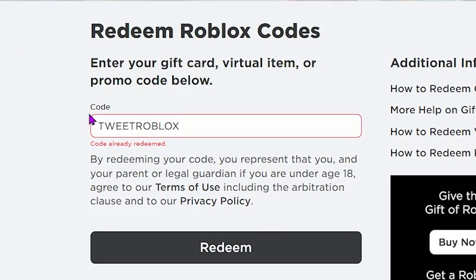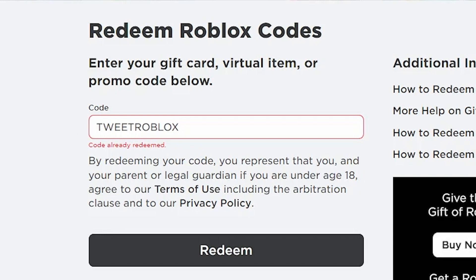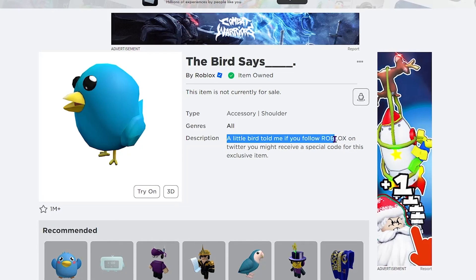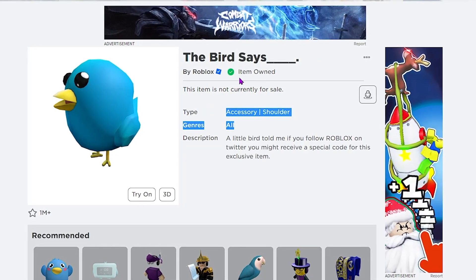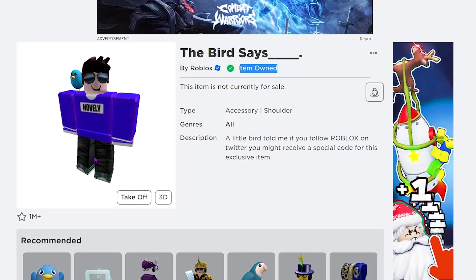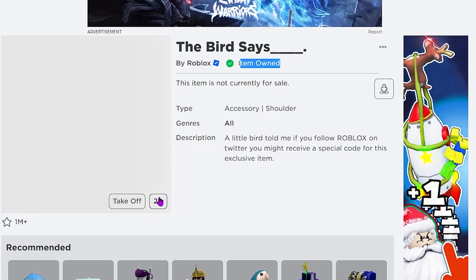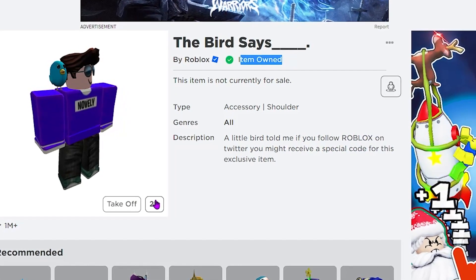I clicked Redeem and it says 'code already redeemed,' which is proof it's a valid code. Going to my inventory — here it is, the 'Bird Says' shoulder accessory. The description says 'A little bird told me, if you follow Roblox on Twitter you might receive a special code for this exclusive item.' It's the blue Twitter bird as a shoulder accessory. Trying it on — it looks really cool. You can get this for absolutely free by entering the promo code TWEETROBLOX.